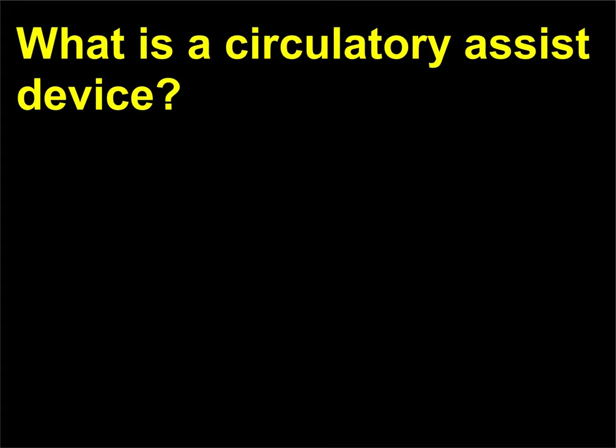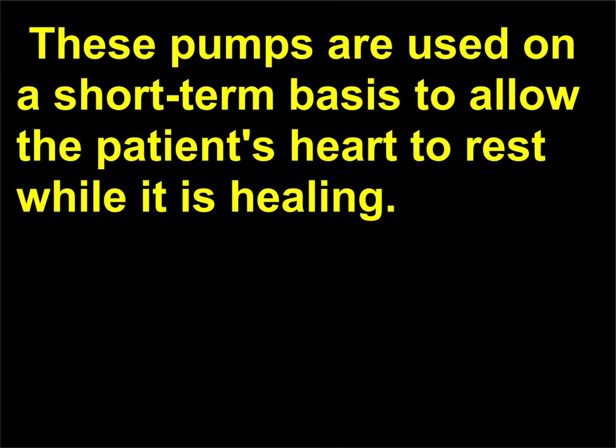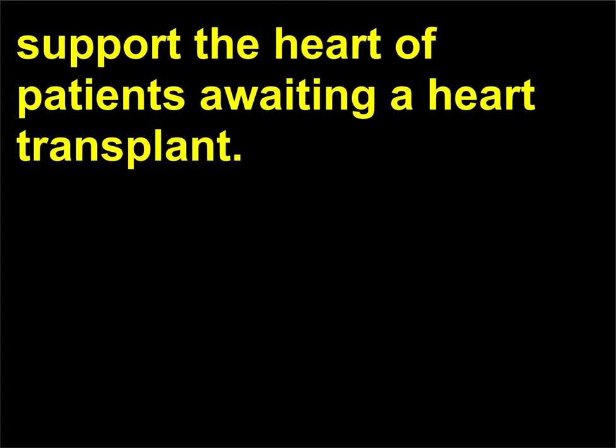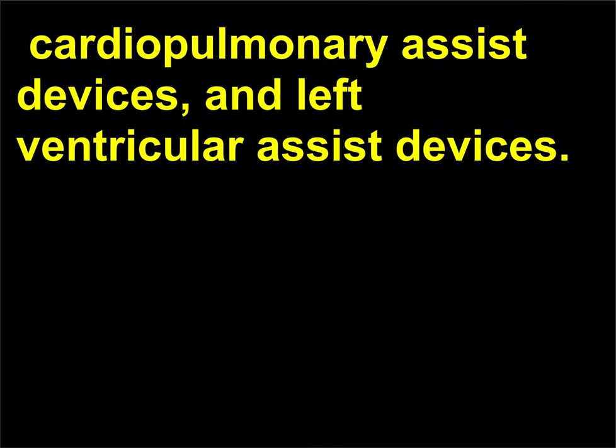What is a circulatory assist device? A circulatory assist device, also known as a ventricular assist device, is a mechanical circulatory machine. These pumps are used on a short-term basis to allow the patient's heart to rest while it is healing. However, they have also been used on a long-term basis to support the heart of patients awaiting a heart transplant. There are three major types of devices: counter-pulsation devices, cardiopulmonary assist devices, and left ventricular assist devices.